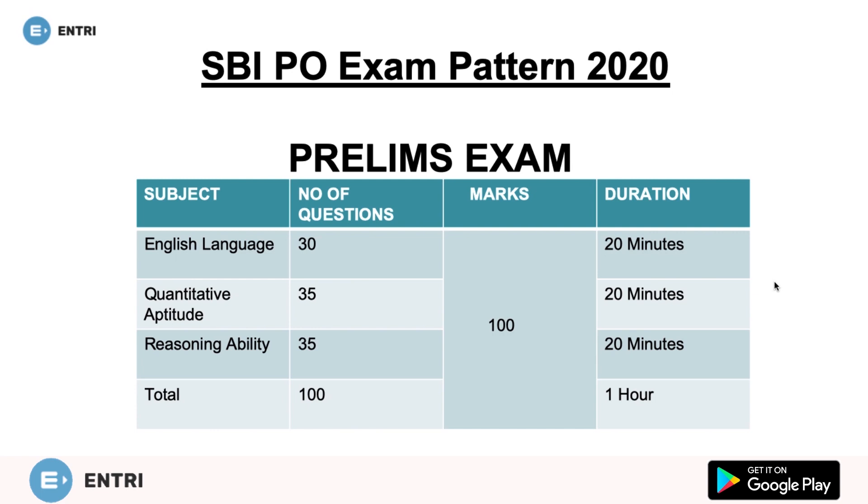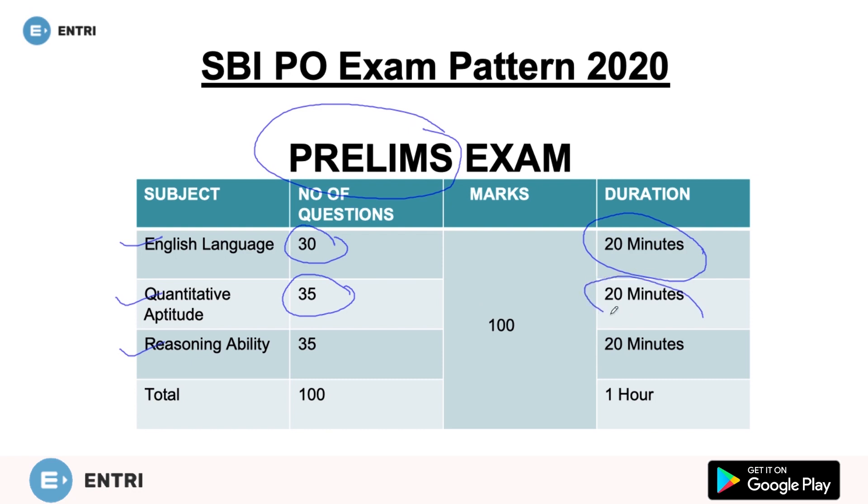Let's understand our examination pattern. First, the prelims exam consists of three subjects: English language — 30 questions, 20 minutes; quantitative aptitude — 35 questions, 20 minutes; and reasoning ability — 35 questions, 20 minutes. Total time is 60 minutes, with 100 questions and 100 marks total.